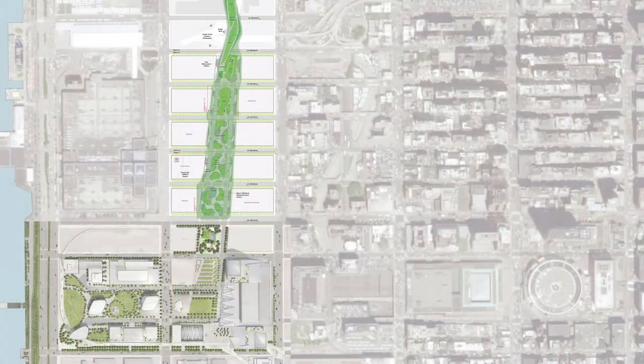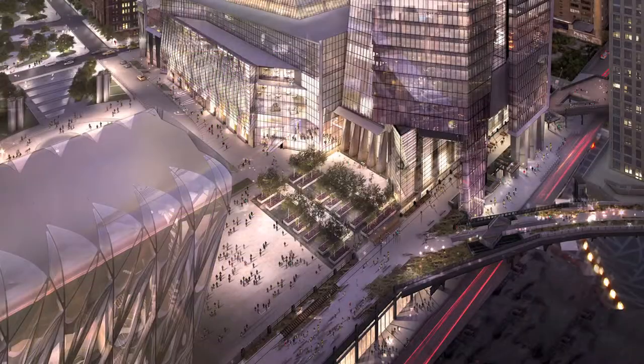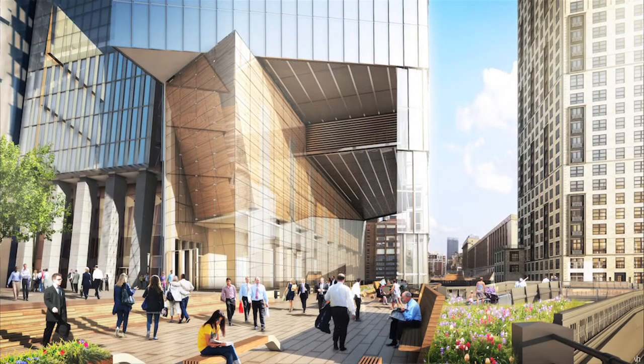To the north we're connected to the street grid, and to the south we're connected to the High Line. That's nice because we'll be the only place where you can get on the High Line without having to climb up.